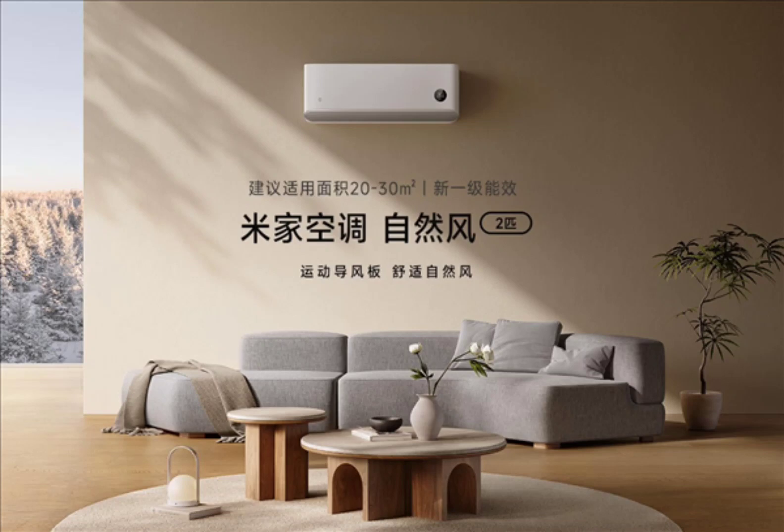The Air Conditioner Natural Wind 2HP has an APF of up to 4.69 and can save up to 70 kWh of electricity in a year. It is equipped with reliable variable frequency drive control technology and a wide temperature range function.